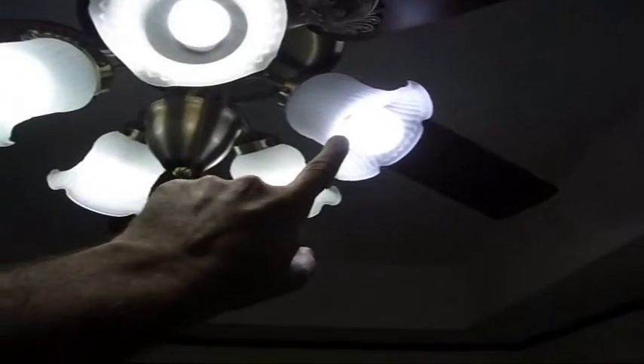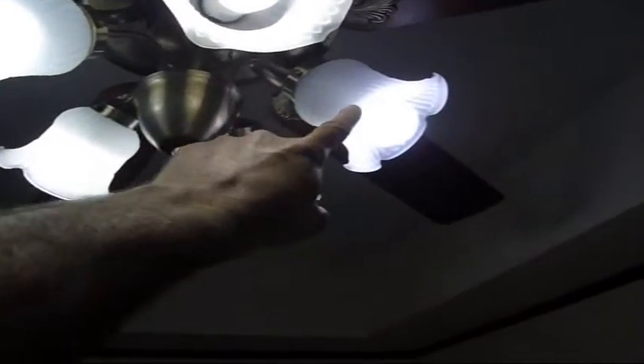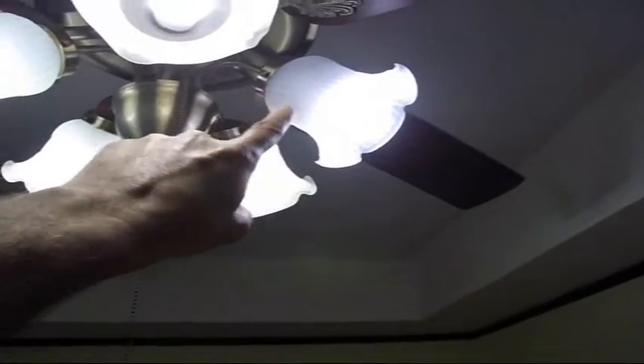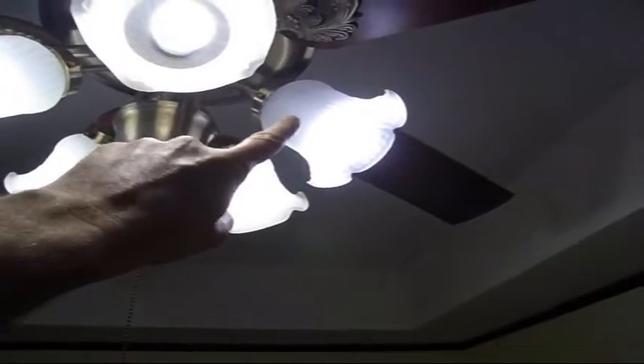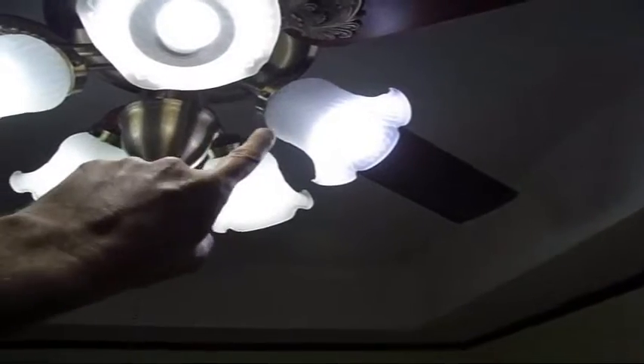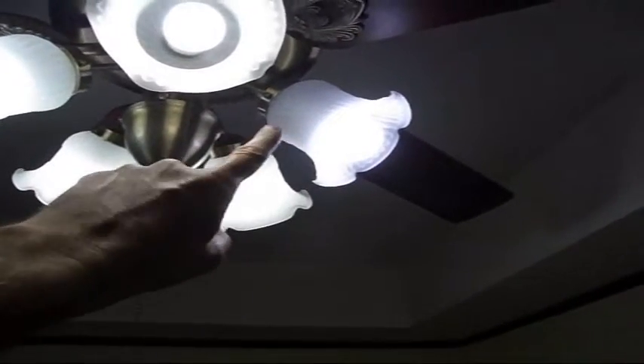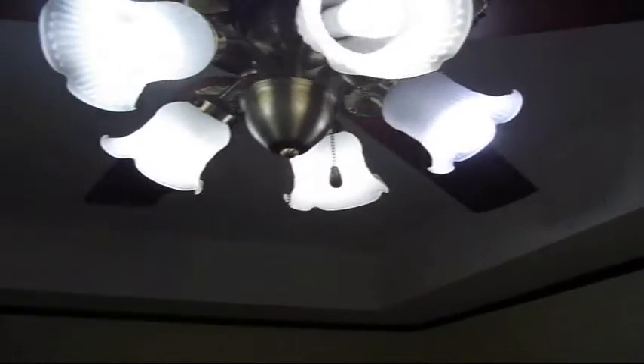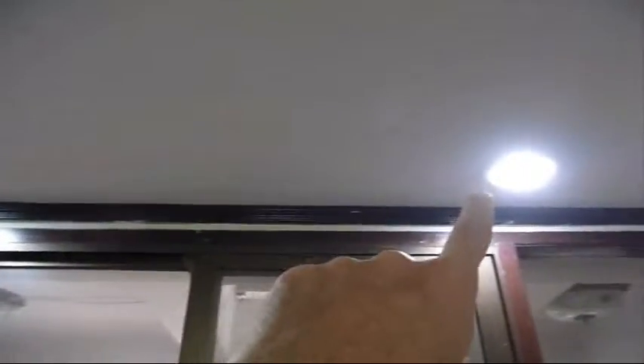One bad thing about the LED is it doesn't transmit as much light backwards, so that is an issue if you have fixtures where you need light coming back. My guess is that's why the LED bulb looks brighter in the can lighting — it's got a reflector on the back and it's pushing the light down out of the can much better than the compact fluorescent, where a lot of the light is going back upward.